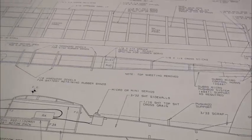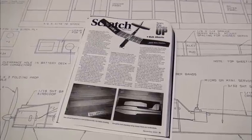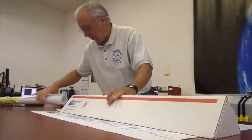After one final inspection, Greg includes any supplemental materials, such as this build article from Model Aviation. The plans are then rolled and packaged for shipping.